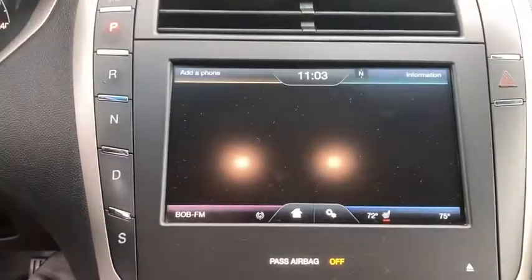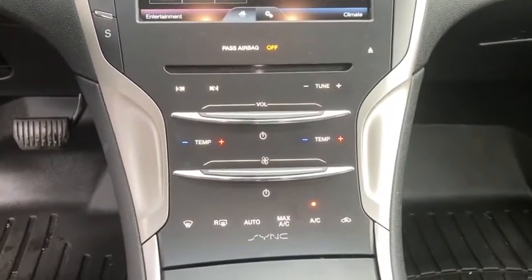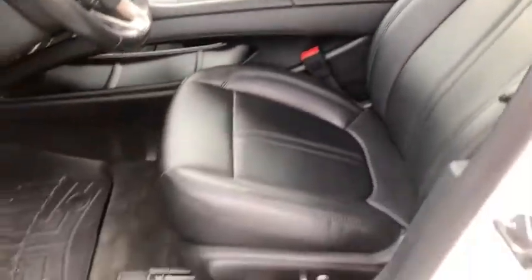Power windows, CD player, security system, electronic stability control, compass, heated front seat, trip computer, panic alarm, brake assist. This beauty is sure to make you the talk of the neighborhood, so call or drop in for a test drive today.